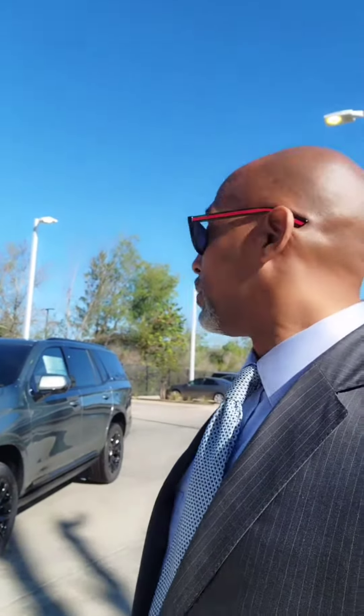Hey there, Tevin Mooney here, Bayway Cadillac of the Woodlands. Just want to show you the beautiful dark emerald metallic Escalade. I got a two-wheel drive Sport with brandy interior. Let me show you a closer view of this thing.